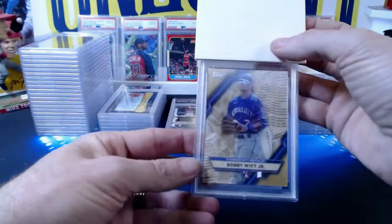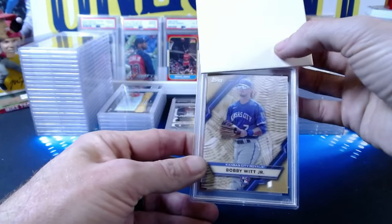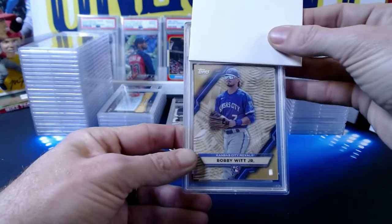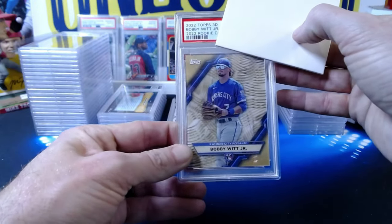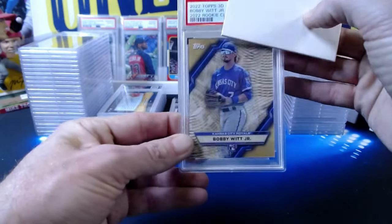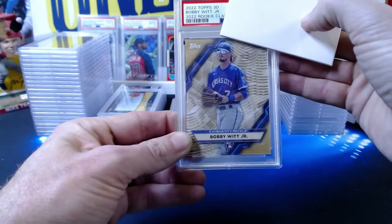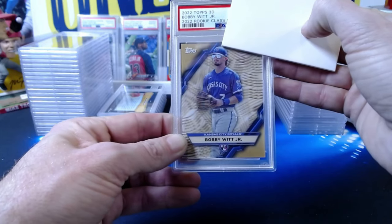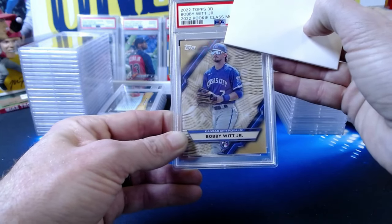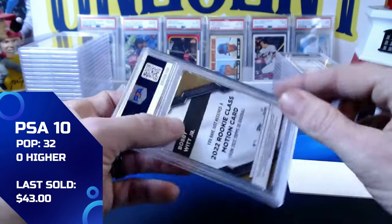Personal card: a 2022 Topps 3D Bobby Witt Jr. rookie class motion insert — a very underrated set with cool cards. The 3D motion effect is visible on screen. These are inserts within the set. This one comes in at a gem mint 10 — will definitely take that for the PC.